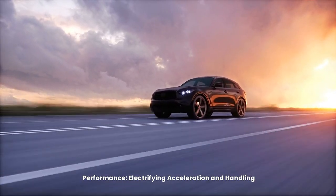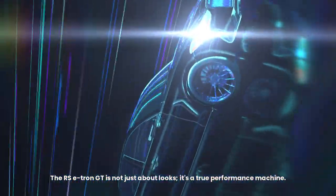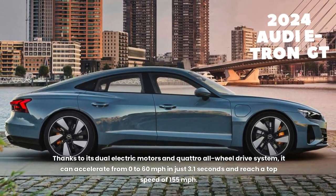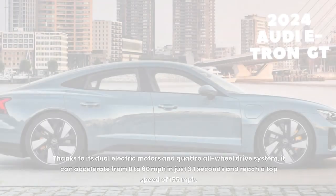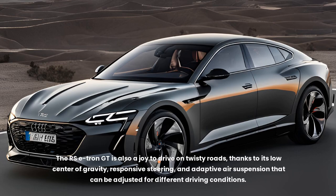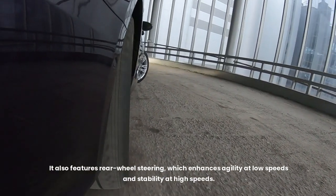Performance: electrifying acceleration and handling. The RS e-tron GT is a true performance machine. Thanks to its dual electric motors and quattro all-wheel drive system, it can accelerate from 0 to 60 mph in just 3.1 seconds and reach a top speed of 155 mph. It's also a joy to drive on twisty roads, thanks to its low center of gravity, responsive steering, adaptive air suspension adjustable for different driving conditions, and rear-wheel steering that enhances agility at low speeds and stability at high speeds.